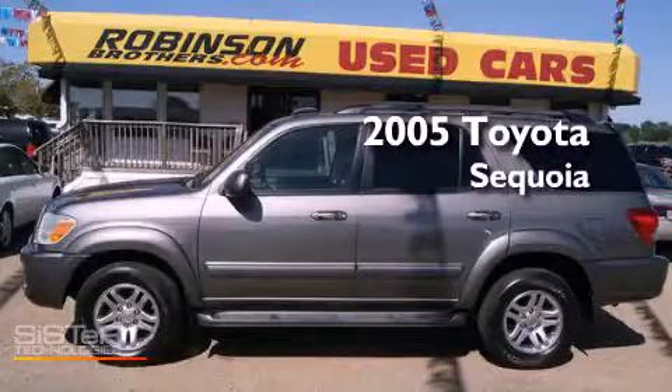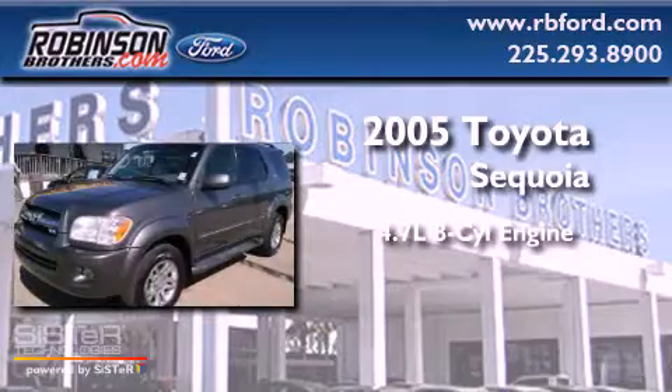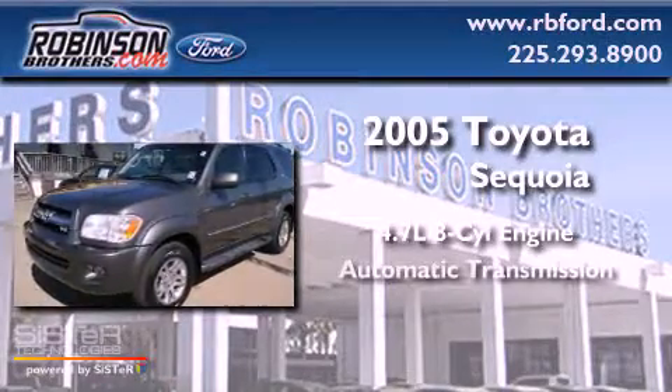This is a 2005 Toyota Sequoia. It has a 4.7-liter, 8-cylinder engine and an automatic transmission.